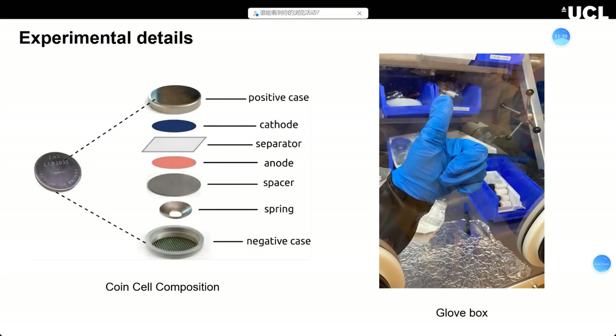We make coin cells instead of full-sized batteries in our lab. You can see the different components of the coin cells — the casing, the cathode we printed, and the lithium metal anode. The whole process of making the coin cells is done inside a glove box. I know it feels uncomfortable to work in a glove box, but if you are interested, I will make a video about how to work in the glove box and how to make coin cells. That's all — thank you, this is my first video!